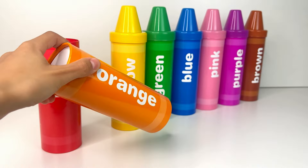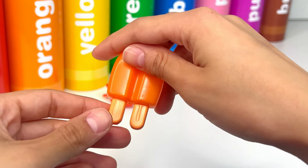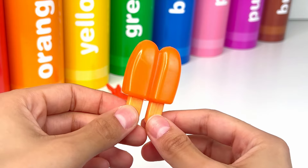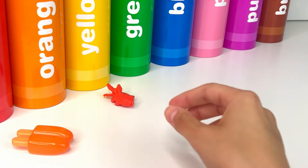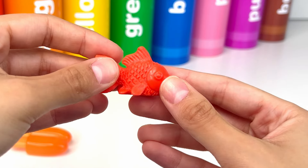Let's see what's inside. This is an orange double popsicle — popsicles are so yummy and fresh. Next, we have a goldfish. It's so cute and funny.